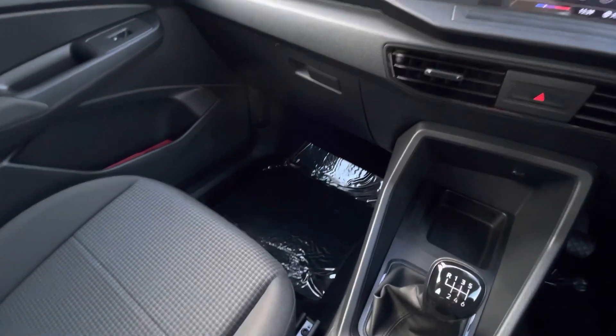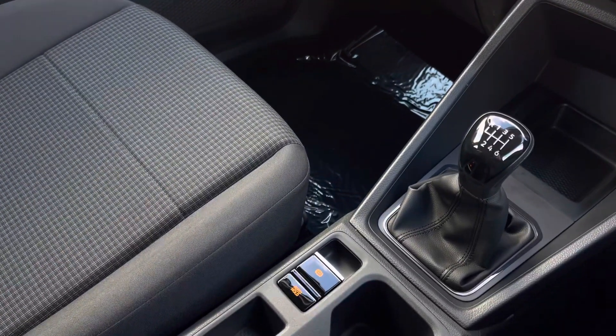Throughout the rest of the cab's interior there are a few different storage slots. This vehicle comes with a minimum one-year manufacturer's warranty and one year's roadside assistance. For any further information you can enquire online or call us on 0121 514 0632. Thank you very much for watching and goodbye.